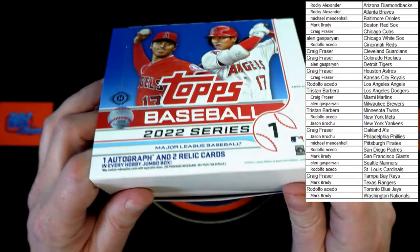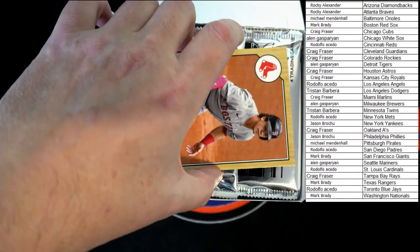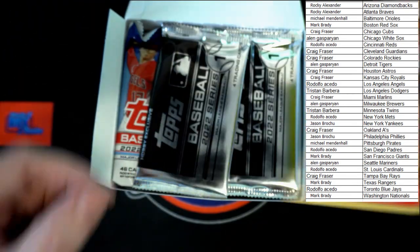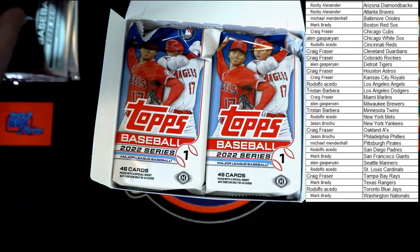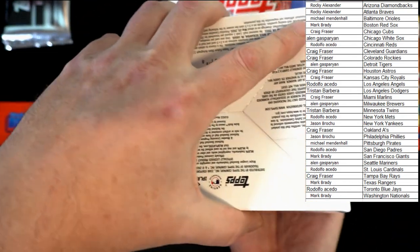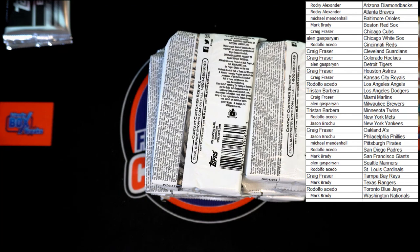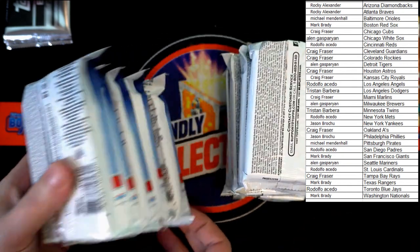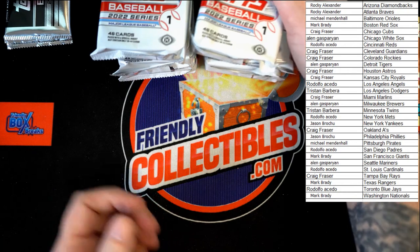Of course we should have the box topper right on top — Bobby Dalbec, going to the Red Sox, Mark B, very nice. We'll get our silver packs and set those to the side. There we are, empty box. Let's flip these over and get at it — best of luck everyone!